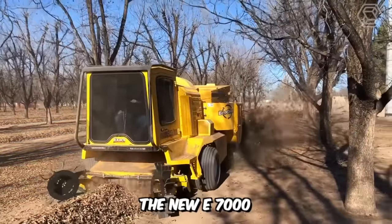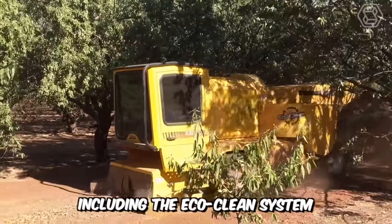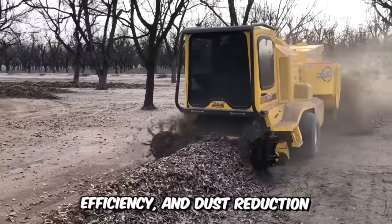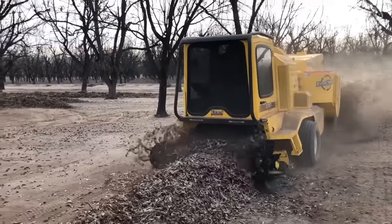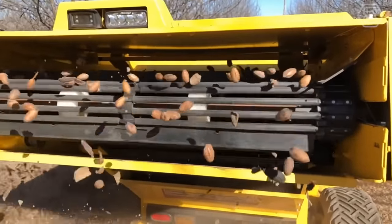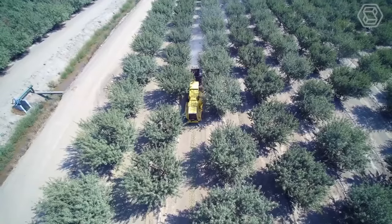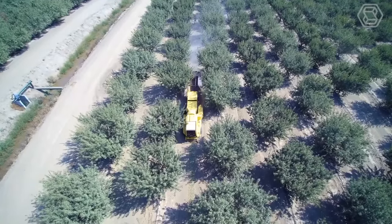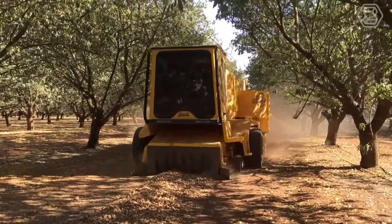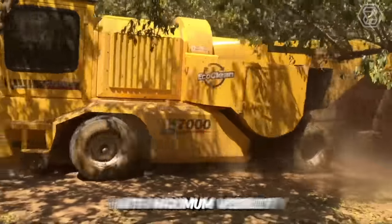The new E7000 self-propelled harvester utilizes the latest technology, including the EcoClean system, for maximum control, efficiency, and dust reduction. This harvester can be configured to harvest almonds, walnuts, pecans, and hazelnuts. There is a larger chain cleaning area than any other harvester, and the machine also has a variable speed cleaning fan. The machine is controlled by a joystick so that all adjustments can be made with just your fingertips. In addition, the E7000 has full cab comfort with maximum visibility.